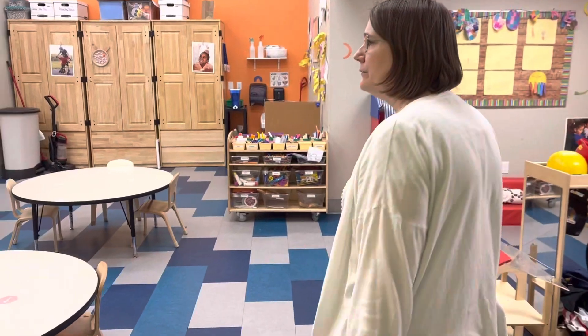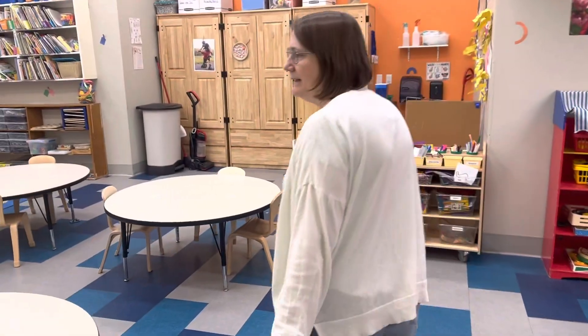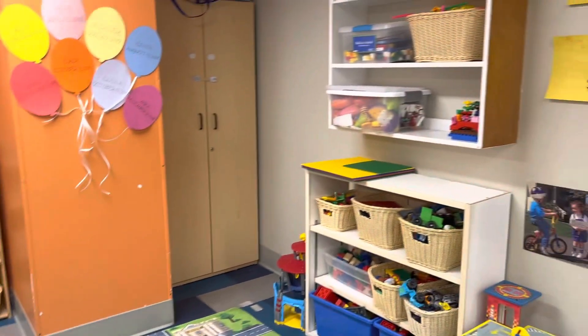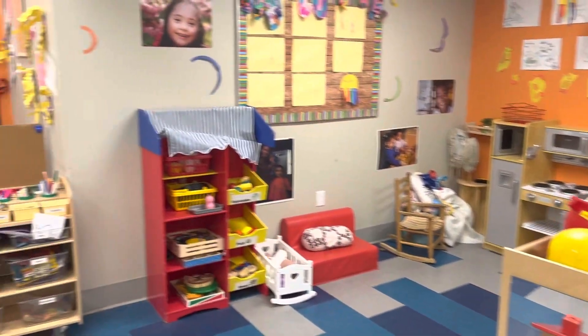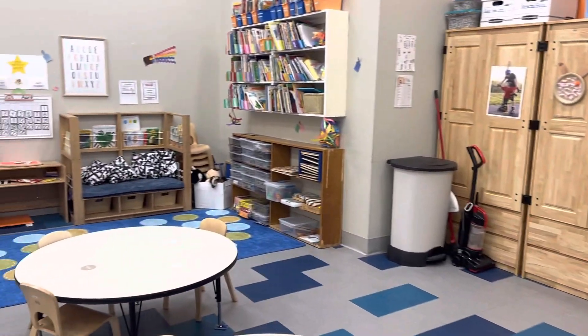This is our preschool room. We can take up to 19 children in here and their ages are three, four, and five. Once the child is fully potty trained, three years of age, and developmentally ready, they'll move up here into the preschool room, and the children stay until they are ready to go to kindergarten.